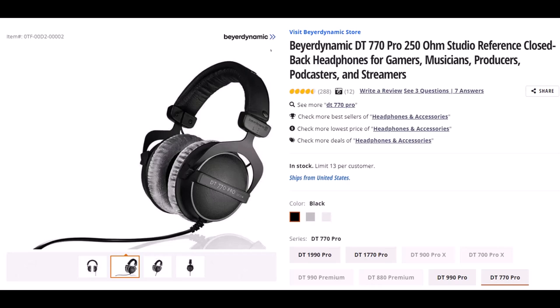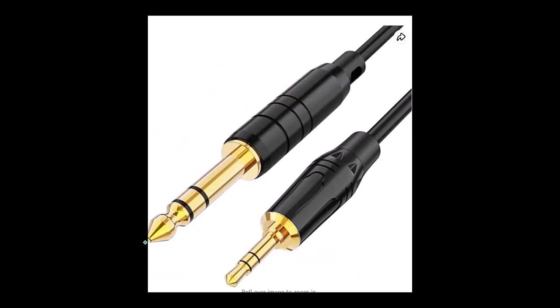Beyerdynamic DT770 Pro 250 OHM Studio Reference Closed Back Headphones. I wear headphones basically every day for a large part of the day, so I've gone through many different kinds. These fit over my ears but I'm still able to put my glasses on underneath without them pinching too tight. The padding quality is good and they haven't gotten torn up. I like that they have a cord rather than USB, which frees up a USB port. They come with an audio jack that plugs into my audio interface, and it's fairly easy to get a converter to other audio jack types.